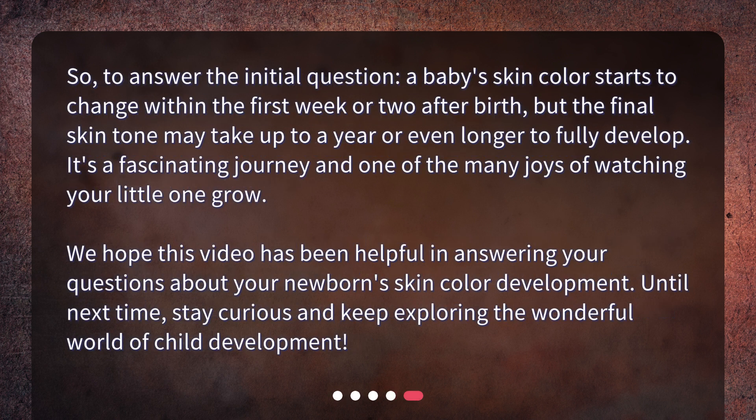So, to answer the initial question: a baby's skin color starts to change within the first week or two after birth, but the final skin tone may take up to a year or even longer to fully develop. It's a fascinating journey and one of the many joys of watching your little one grow. We hope this video has been helpful in answering your questions about your newborn's skin color development. Until next time, stay curious and keep exploring the wonderful world of child development.